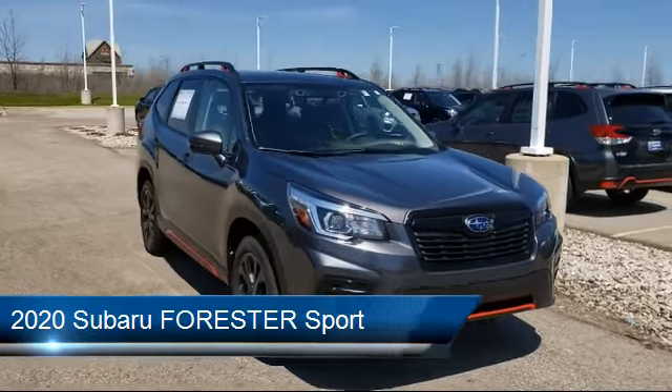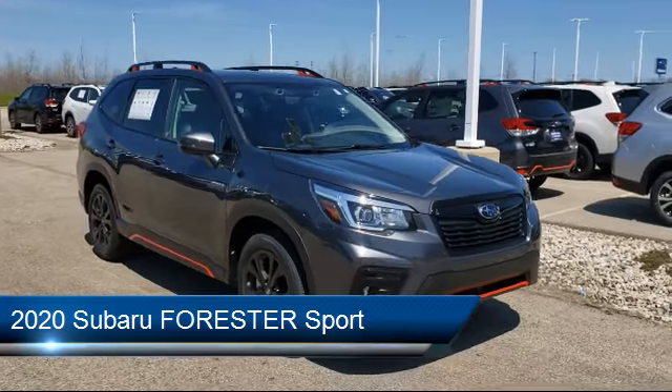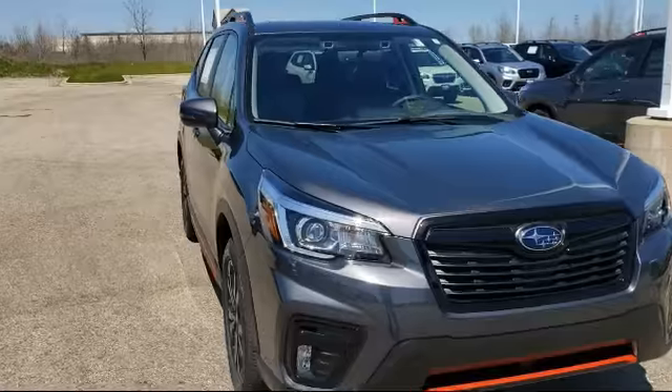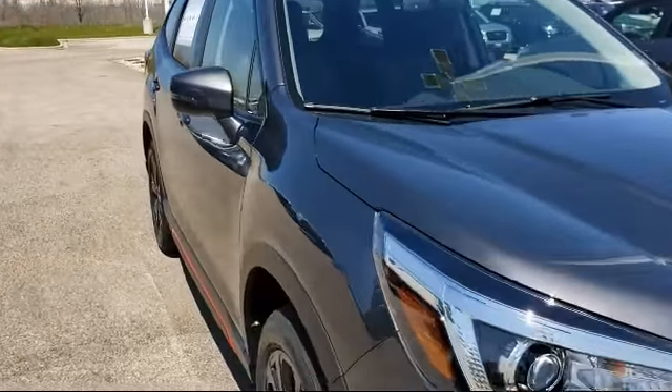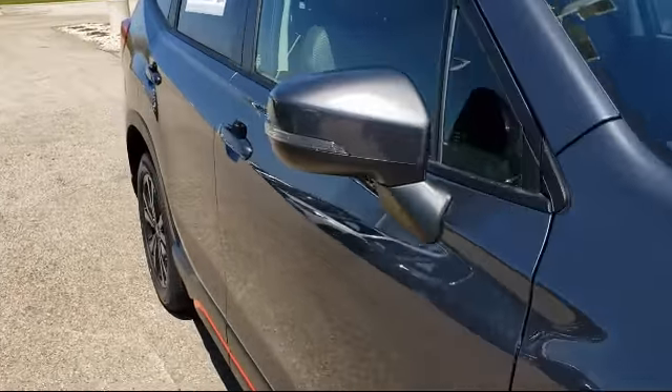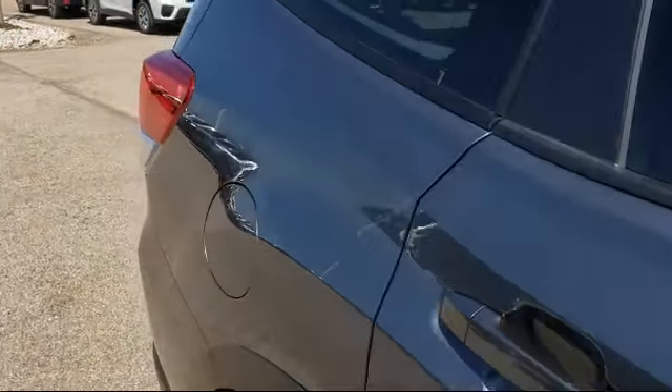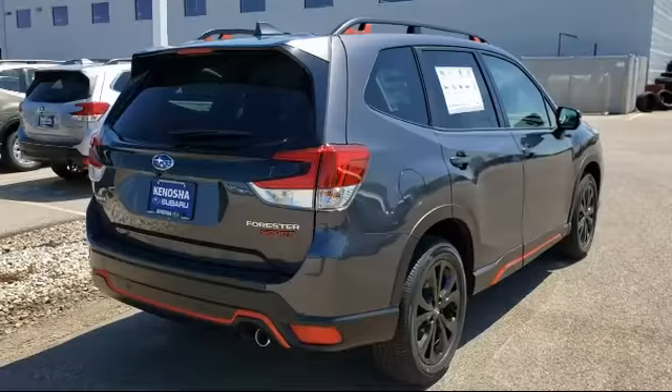It comes equipped with heated front seats, keyless entry, stability control, rear spoiler, privacy glass, Bluetooth smartphone integration, leather wrapped steering wheel, steering wheel controls, remote start system, and lane keep assist.